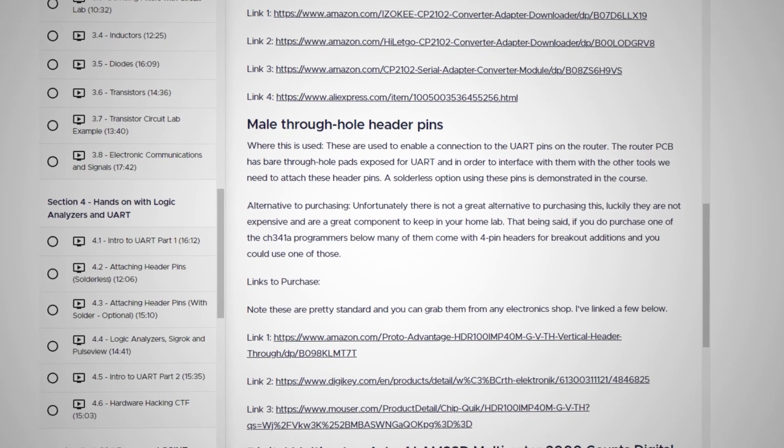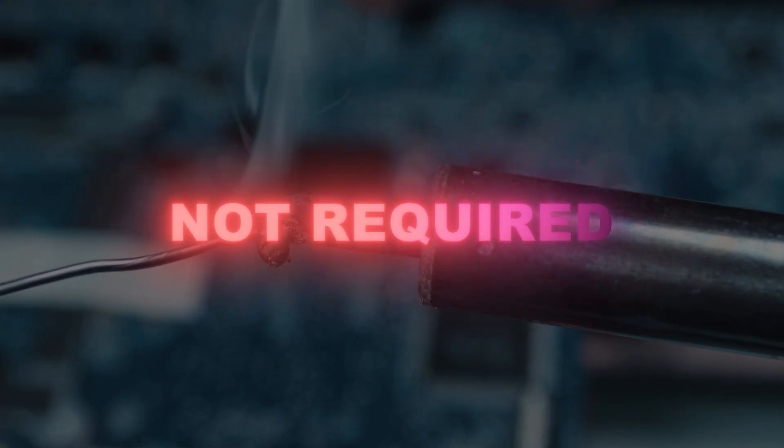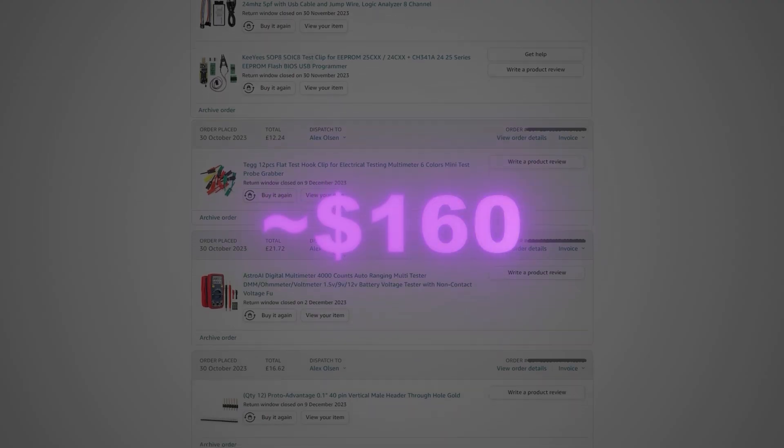Another good thing about the course is the non-soldering options, which makes it a lot more accessible. I have a soldering iron now and I've learned how to solder, but starting out it was nice to have an option where I didn't need to go down that rabbit hole. I really liked the scenarios too — you get to do a really cool one where you have a task from the red team. I won't spoil it, but it just makes the course that much more fun and engaging. All the equipment together cost me about £120–130, maybe $160 US, and I think it could have been even cheaper if I'd looked around a bit more.